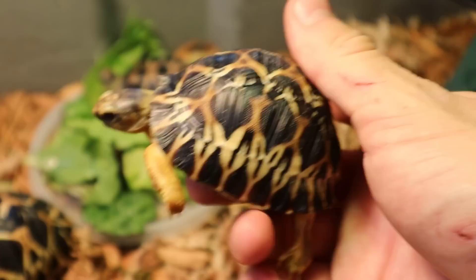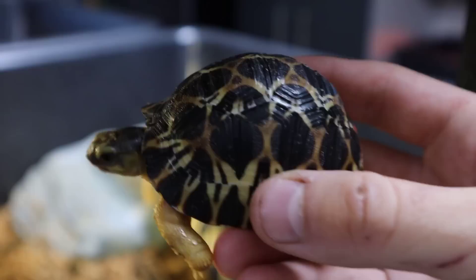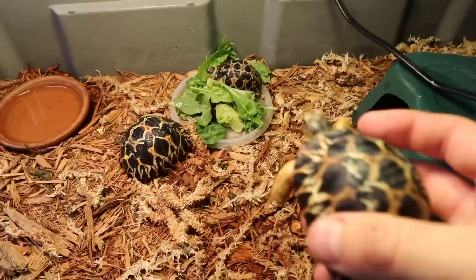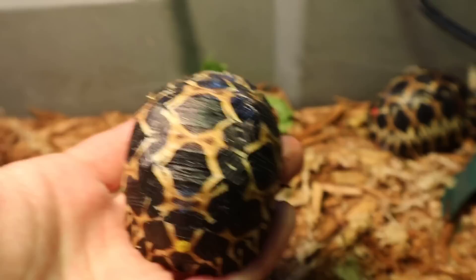Now look how gorgeous this little radiated tortoise is. For those that are new to the channel, these are radiated tortoises — a critically endangered species of tortoise from Madagascar. They're critically endangered due to poaching and all kinds of bad stuff; people actually try to eat these, which is so sad. We've got the little baby right here, and then this is one that's a little bit bigger. This little baby is one day going to be the size of this one — and this one is not even full grown, only about three years old. No two radiated tortoises have the same shell pattern.